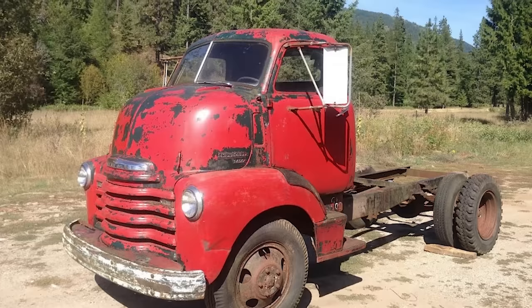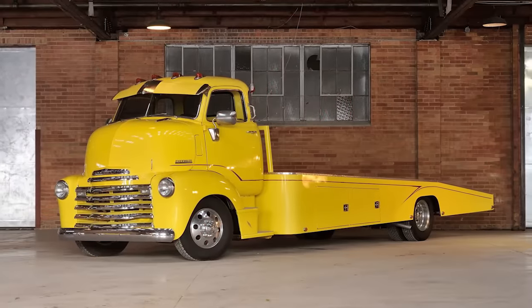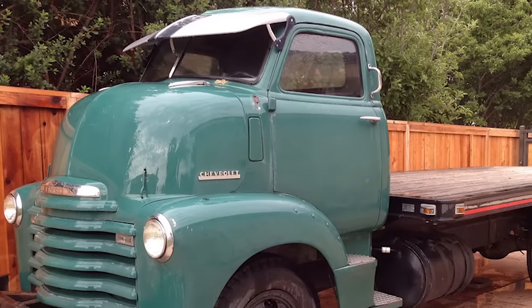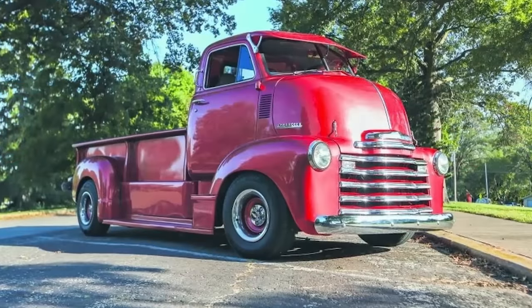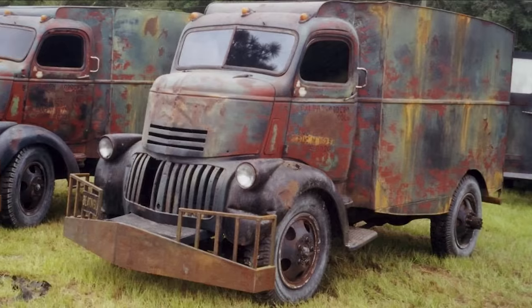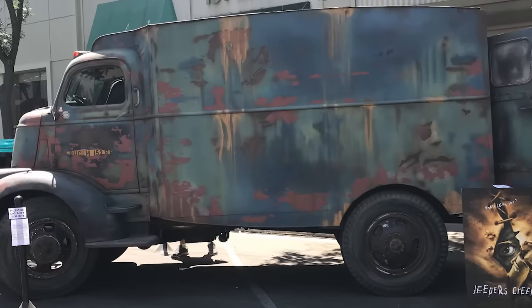Number 3. Chevy made this cab-over-engine vehicle with only a cab and frame, allowing the owner to add an aftermarket bed to suit their needs. This truck from the AK series was sold as a light-duty truck and produced starting in 1941. These trucks can be found for sale online with different truck beds and engine sizes. This is the 1941 model used in the movie Jeepers Creepers, which has a custom-design box built onto the frame behind the cab.